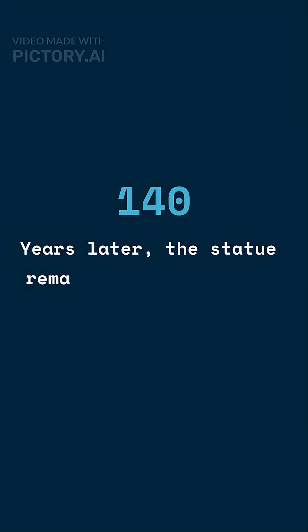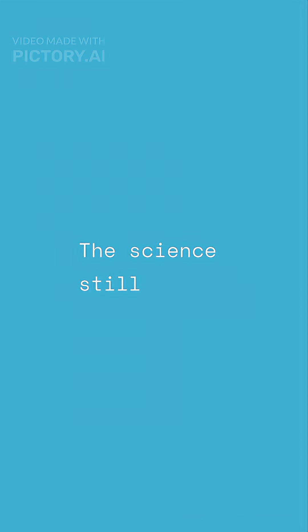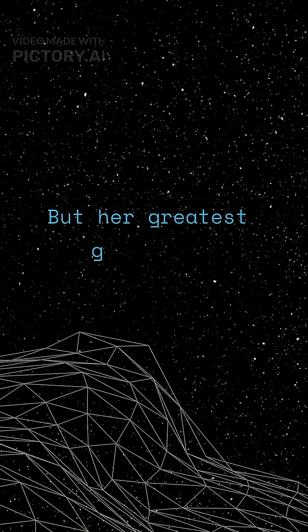140 years later, she hasn't cracked, collapsed, or corroded beyond repair. The science still works. She was a gift from France, but her greatest gift was engineering genius.